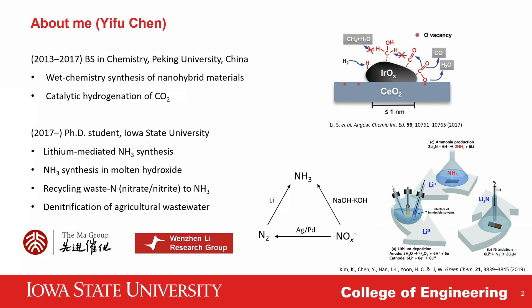First, I want to briefly introduce myself. I did my undergraduate research at Peking University on the structure-activity relationship in the catalytic hydrogenation of carbon dioxide on iridium-based catalysts. Currently, I am a fifth-year PhD student at Iowa State University in Dr. Wen Zhengli's group.